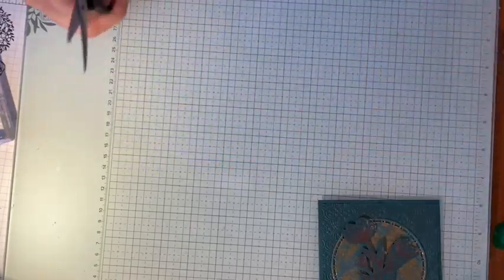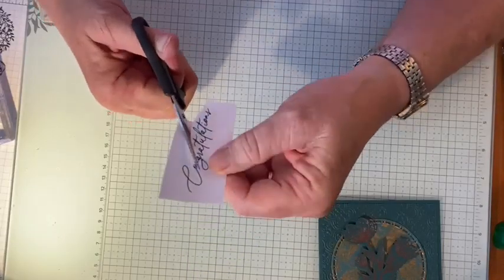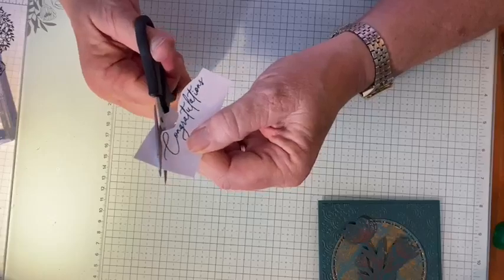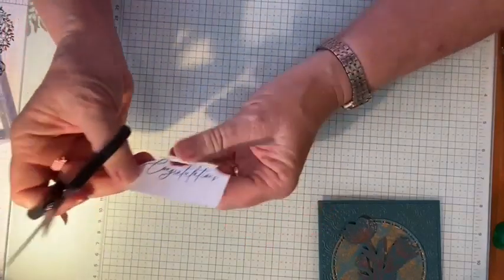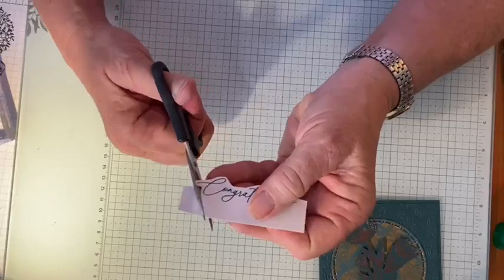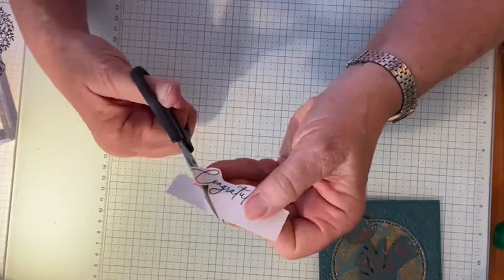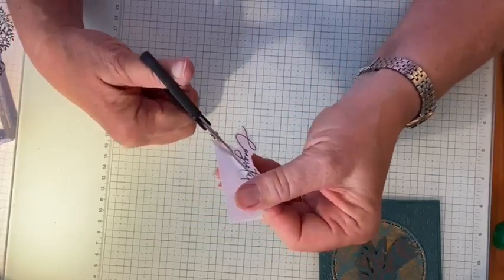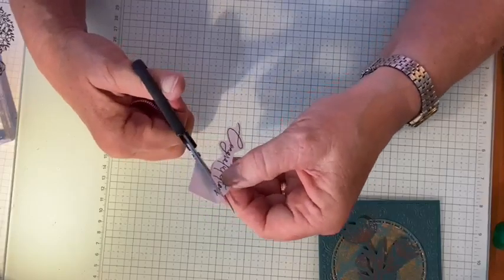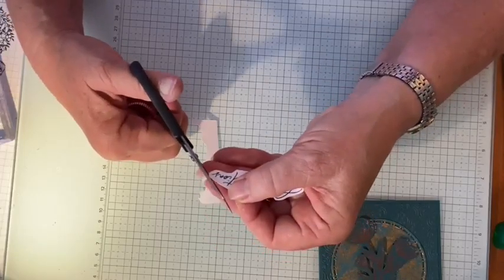More fussy cutting for all you fussy-cutter haters and lovers — but this one is pretty easy. I decided to fussy cut the greeting on white because I wanted it to show up on the Pretty Peacock background, but I didn't want a huge block of white taking away from all that beautiful Pretty Peacock and copper. So the answer was to fussy cut just the word.